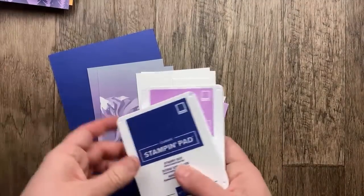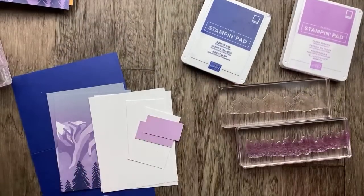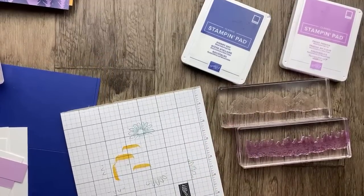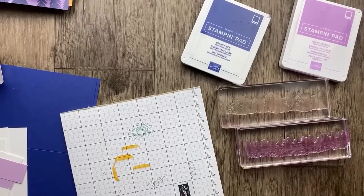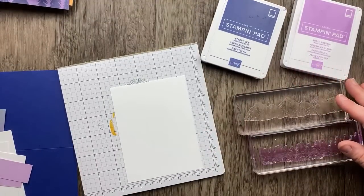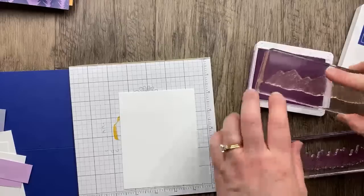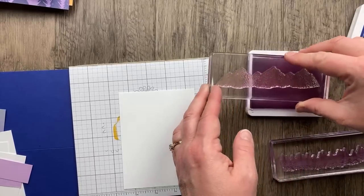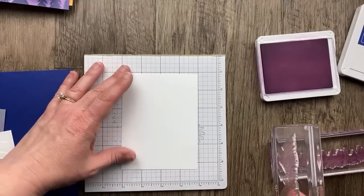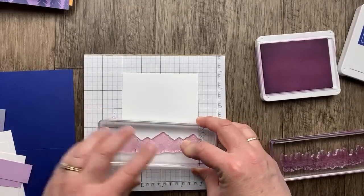We're going to use Starry Sky and Fresh Freesia colors, and most of the stamping is going to be on the inside. These are nice long border stamps — if you can still get this stamp set, it's such a good one. I'm trying to keep up with your comments. Leave a comment and let me know — did you guys place an order yesterday with the free shipping offer? That was so much fun. I'm starting with the mountains in Fresh Freesia, going about an inch from the bottom to leave room for the trees.